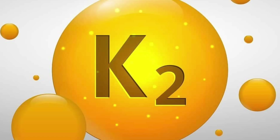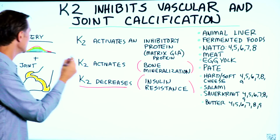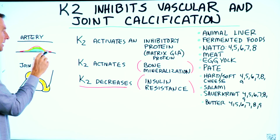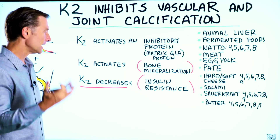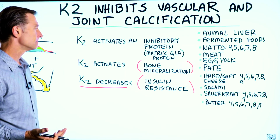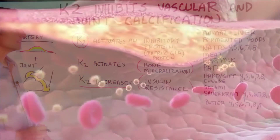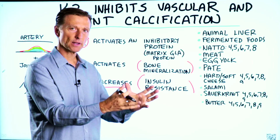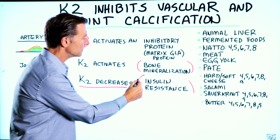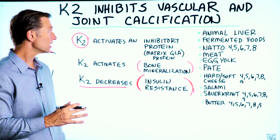Vitamin K2 decreases insulin resistance. We know insulin resistance is involved in damaging the arteries, causing calcification in the first place, as well as the inflammation in the joints which is behind arthritis, bursitis, and tendinitis. So vitamin K2 is extremely powerful — not just keeping calcium out of the wrong place, but putting it back in the right place, as well as inhibiting the very root cause of why it's there.